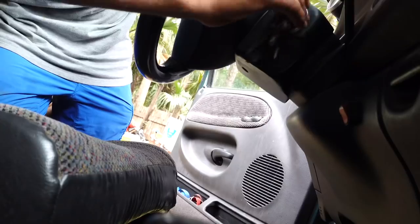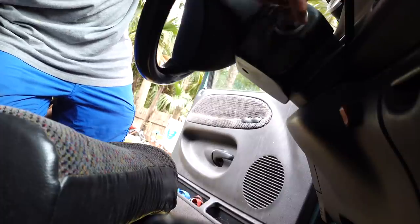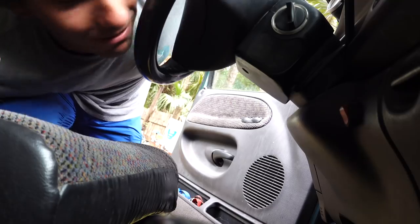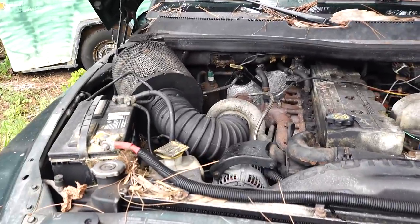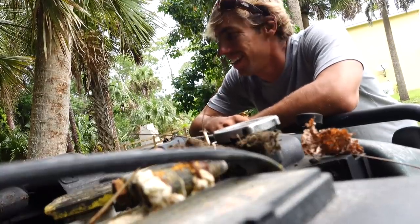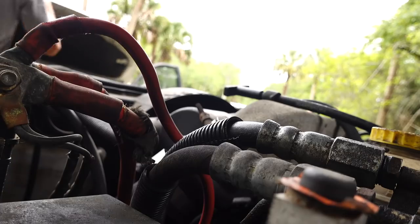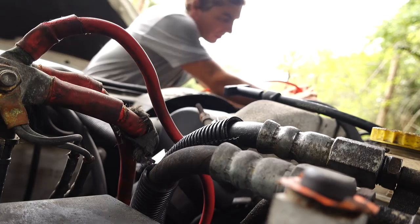My truck is still here. It's been sitting here for like a year, so can't expect that to happen. It smells like rat pee. So we were on our way to go look at our very first truck camper.